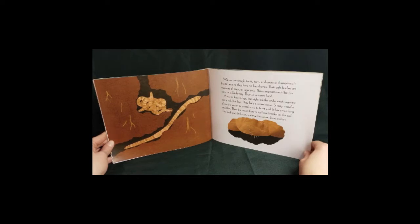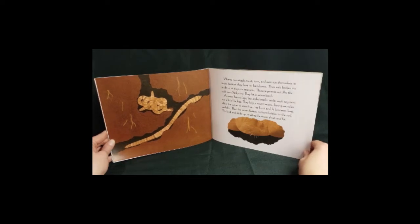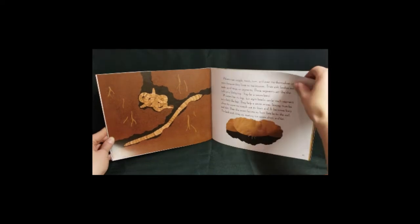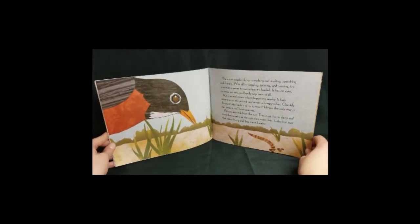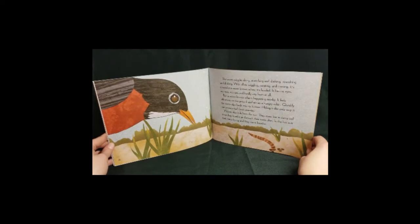Strong muscles allow the worm to stretch out its front end — it becomes long and thin. Then the worm fastens its front bristles to the soil, the back slinks up, making the worm short and fat. The worm wiggles along, stretching and slinking, stretching and slinking.